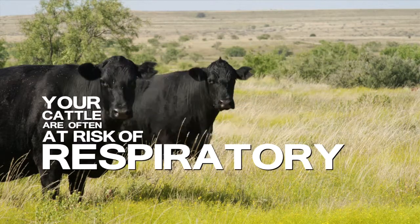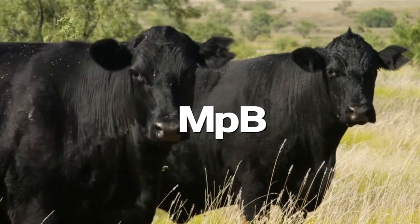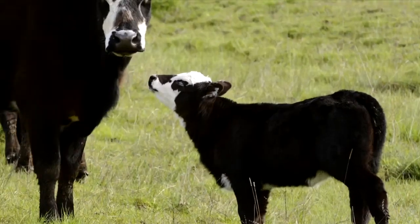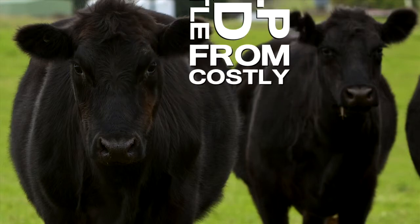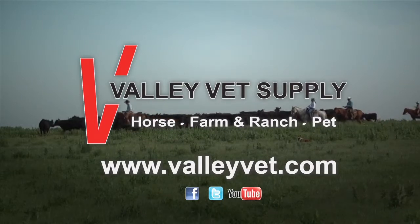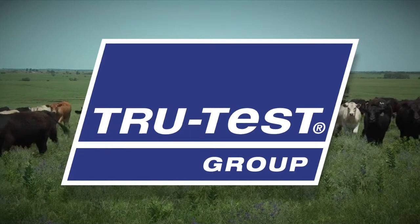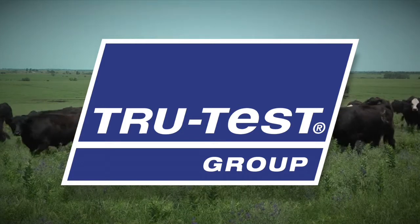Your cattle are often at risk of respiratory disease caused by Mycoplasma bovis, but MPB Guard vaccine can help prevent those problems early. MPB Guard delivers proven efficacy against Mycoplasma bovis, even on young calves just 45 days old. It also gives you the convenience of an initial two-dose sub-Q vaccination series. Just ask your veterinarian about MPB Guard vaccine. Valley Vet Supply is devoted to providing information and professional quality products at reasonable prices. Tru-Test Group offers weighing systems, electronic identification, electric fencing, and dairy automation systems to help farmers and ranchers manage livestock performance for ultimate profitability.